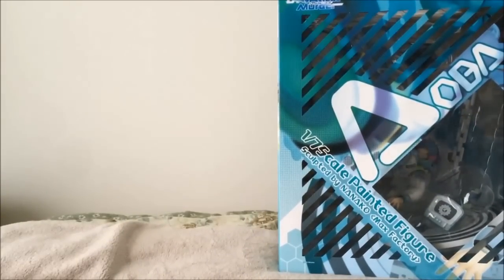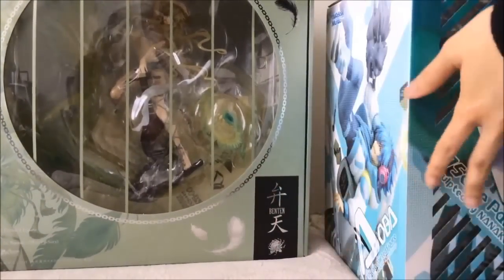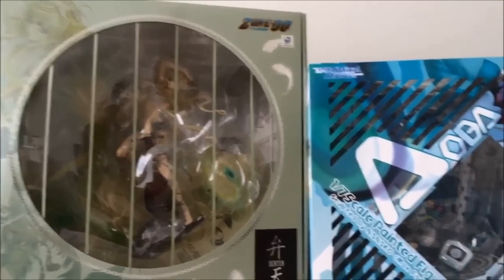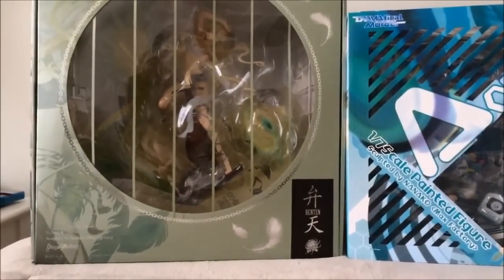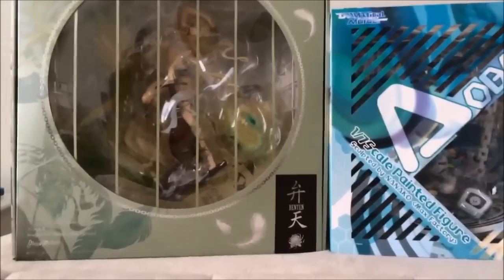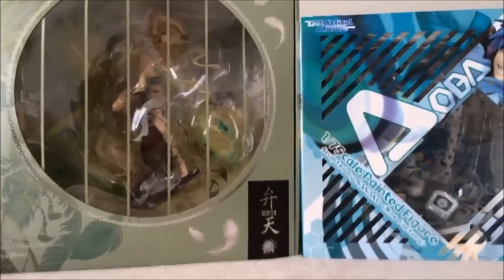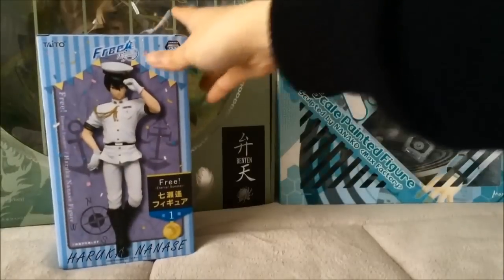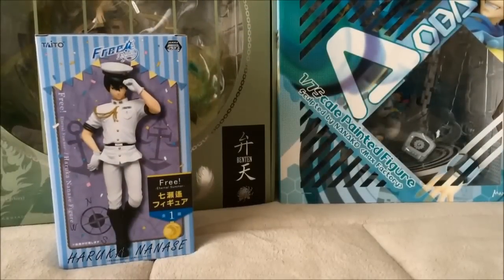And I will bring over my Ben 10 box. For those of you who don't know, I don't really unbox my figures — one of the main reasons is because I don't have room, and second I just enjoy them like this. Here's Ben 10 — my beautiful Ben 10 — and you compare that to this. You thought your Aoba box was big? No way. Ben 10 is the queen — or king — of big boxes.